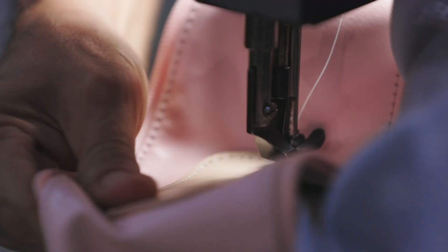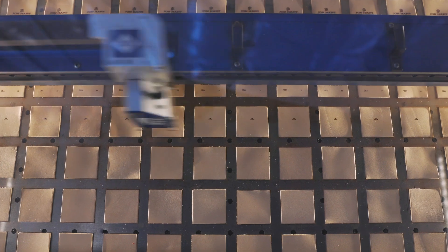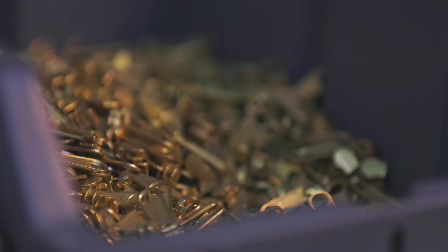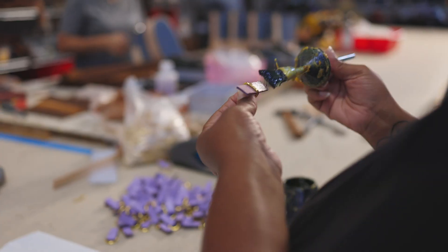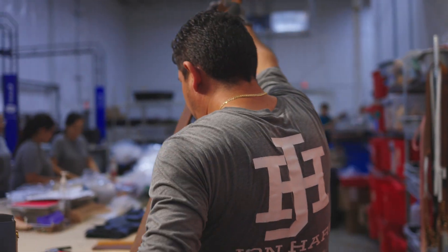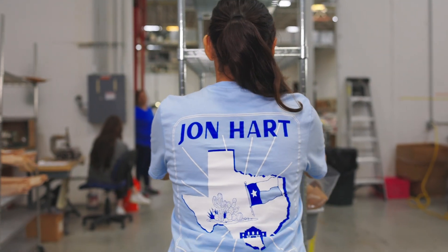Then it gets the personalization patch as well as the John Hart logo sewn on. Then it goes to kitting, and it gets the webbing, the zippers, the hardware — anything that's needed for that bag. And then it goes to leather, and then it goes down to sewing.